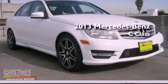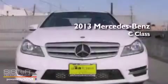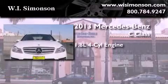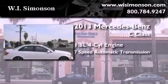This is a brand new 2013 Mercedes-Benz C-Class. It features a 1.8 liter 4-cylinder engine and a 7-speed automatic transmission.